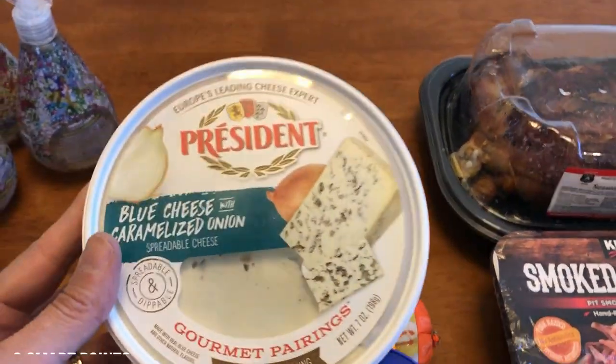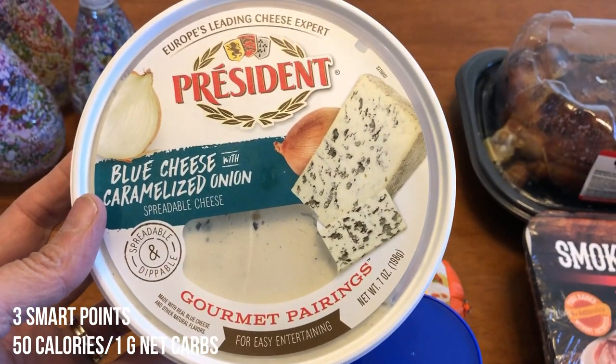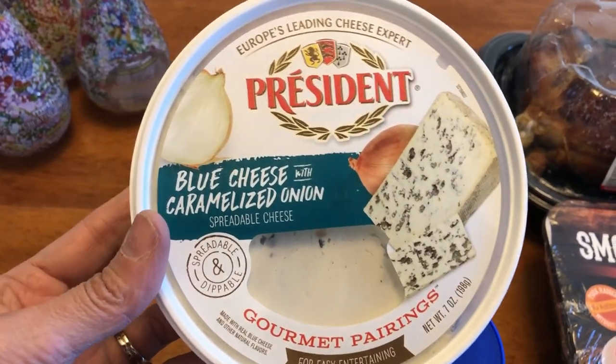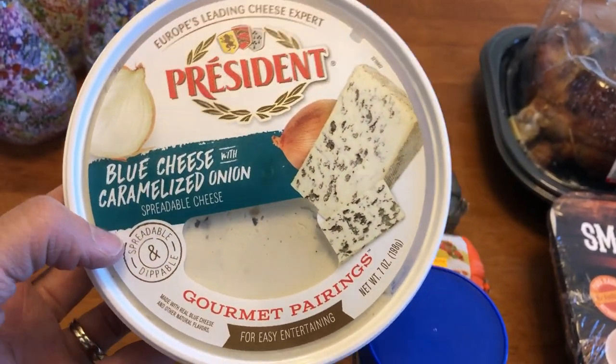I found this at Grocery Outlet. I have no idea what I'm going to use it for, but I did see a recipe for keto crackers and thought maybe I'd make some crackers. It would also be good with celery. It's blue cheese with caramelized onions, so celery or cucumbers — I think this would be really good with either of those.